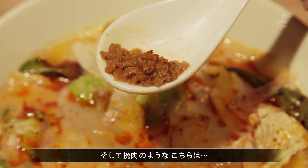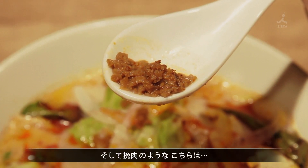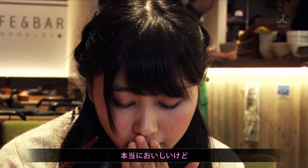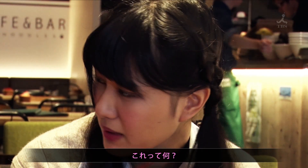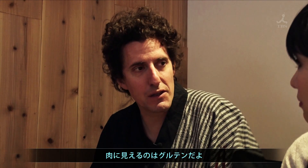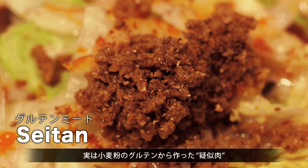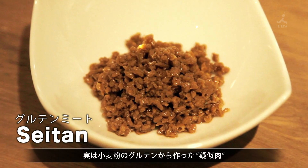What looks like ground meat is actually little bits of spice. Mmm, really good. Is it tofu? Is it made out of tofu? The meat — it's gluten. Oh, gluten. Seitan is imitation meat made from wheat gluten.